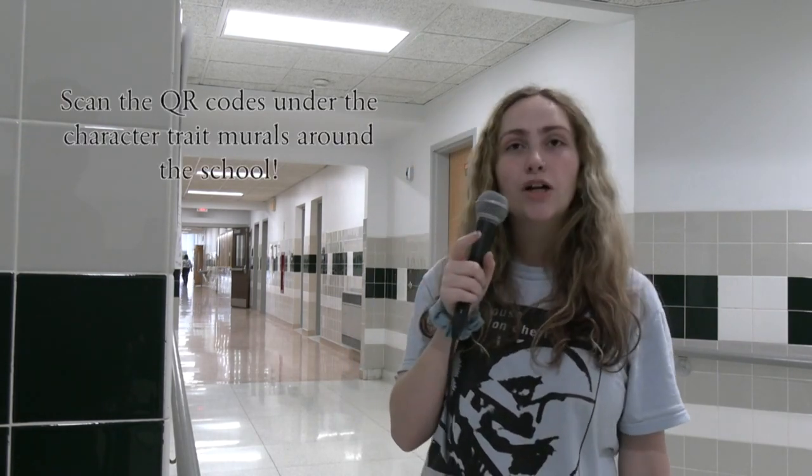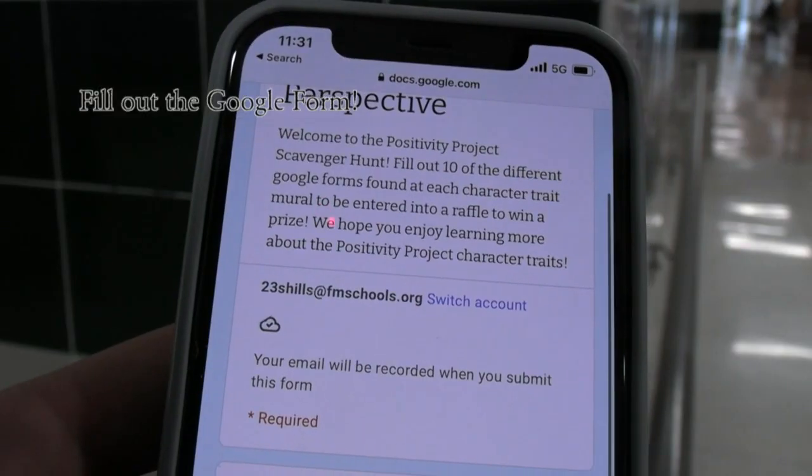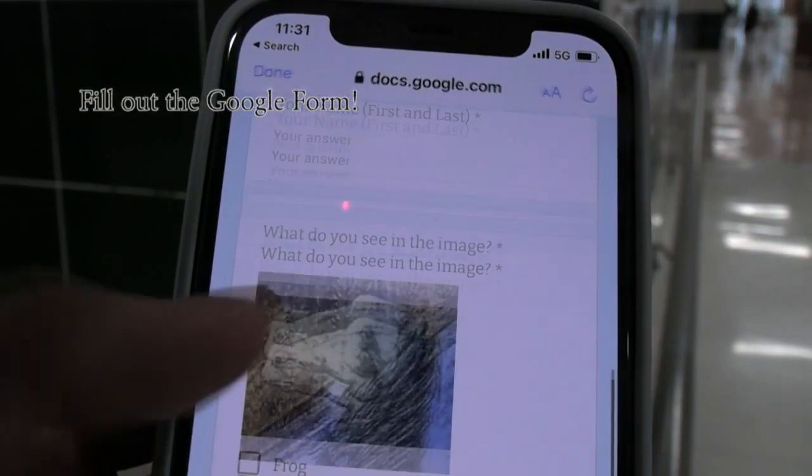Here's how to participate: find the QR code located under each mural and scan it on your phone. Once you scan the QR code, a Google form will pop up. Just complete it, submit it, and then you're all done.